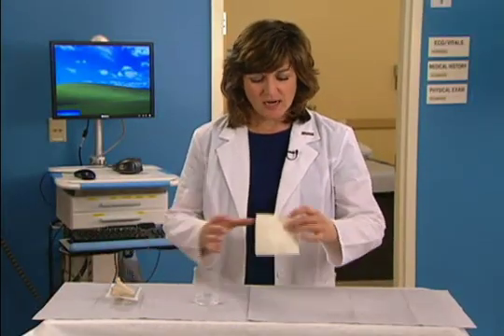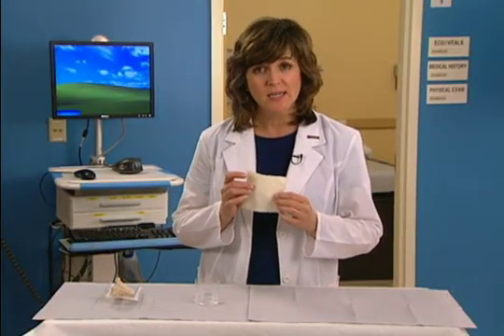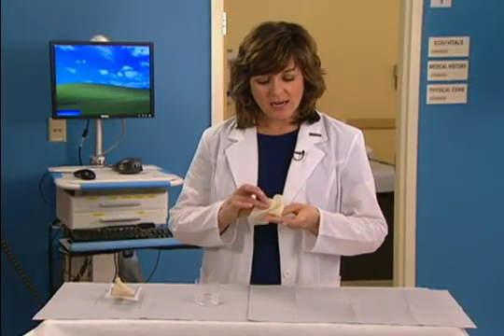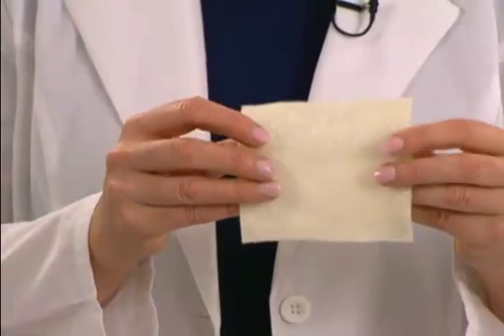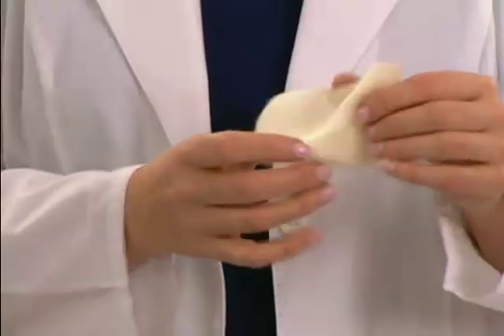Alginate dressings are made from natural polysaccharide fibers that are derived from processed seaweed. These non-woven, non-adhesive dressings are highly absorbent, soft and conformable. They are easy to pack, tuck or apply over wounds of irregular shapes.